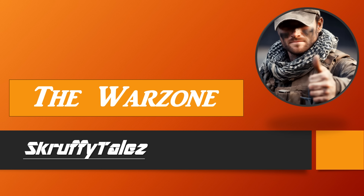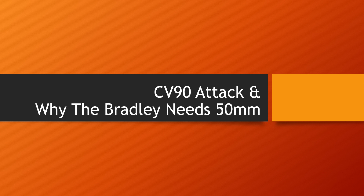Hello YouTube! Welcome back to Scruffy Tales. I'm Scruffy and this is the Warzone. In this video we will be returning to two of my previous videos and take a look at the CV-90 on the attack, and also why the Bradley needs a 50 millimeter chain gun. So let's get into it.